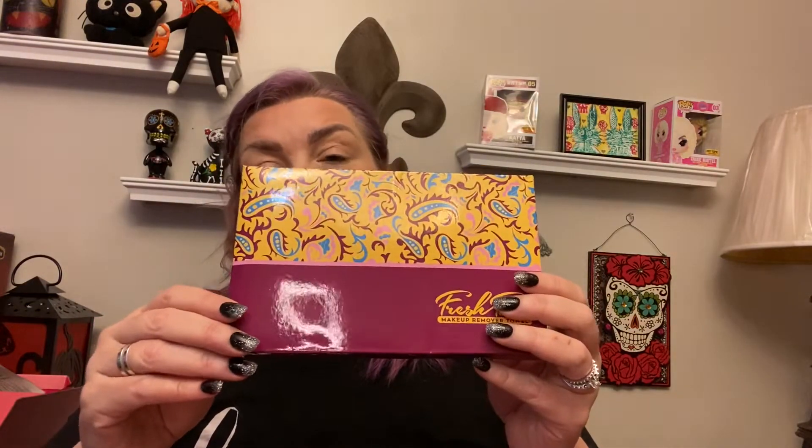We have the Dawn Gazing palette by The Beauty Crop — it's a beautiful palette, still has the plastic on top. We also have a face-washing cloth where you just put it in the washer and dryer and use just water to take your makeup off. And we've got a Sigma contour and brow wax. It's still a pretty big giveaway.